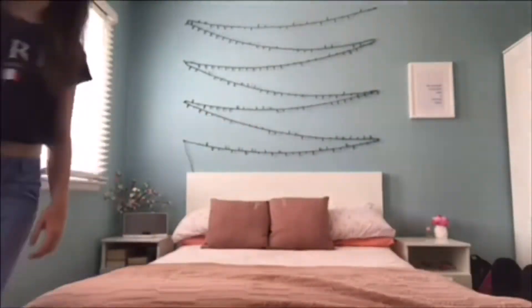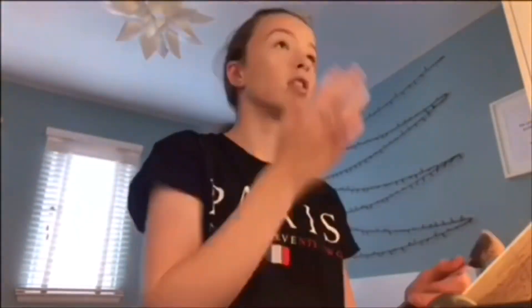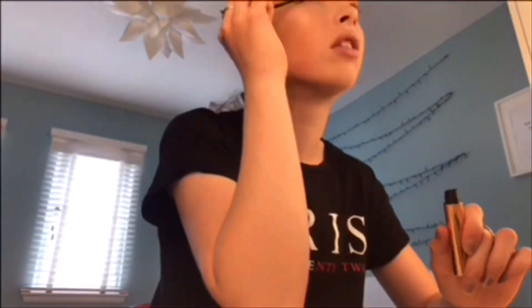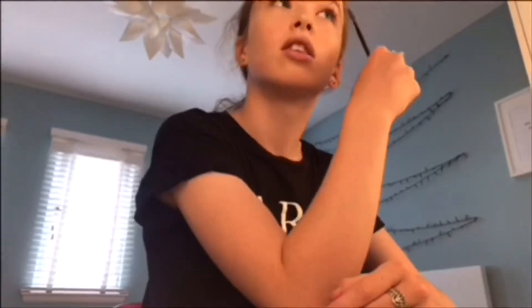After I made my bed I went over to my desk and put on a little bit of makeup. And that is me all done with my makeup and all done for the morning.